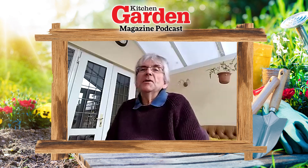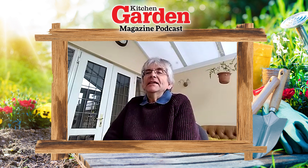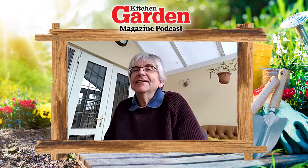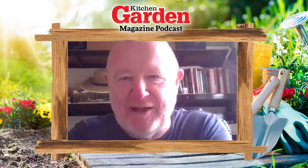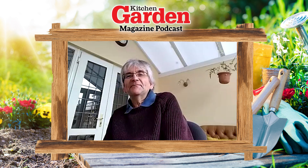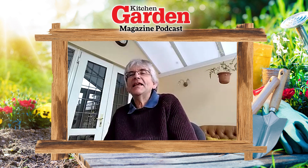Welcome to podcast 116 from Kitchen Garden Magazine. I'm here with Emma and Tony, and we're in the rain today - soggy out there. We thought we'd stay inside and chat instead, which is what we're best at.